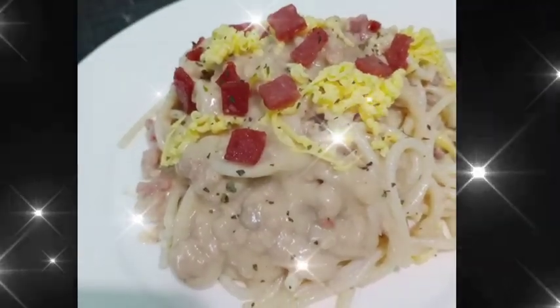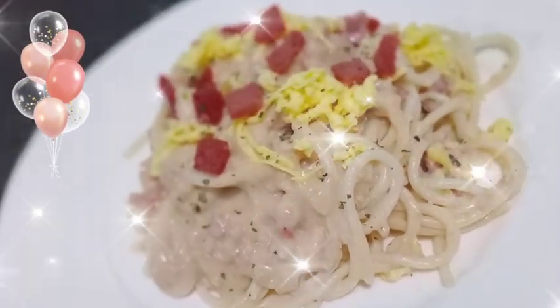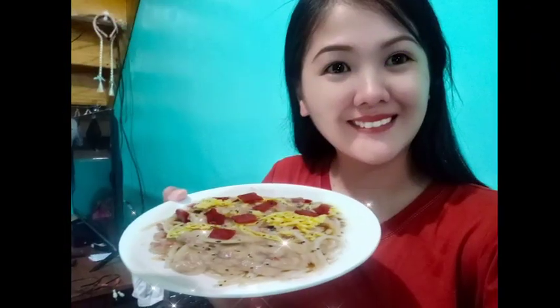Makikiabala na rin po ako — pakilike naman po and follow ang aming Facebook page na Famisai Studio. So ayan guys, thank you so much po. See you on my next vlog.